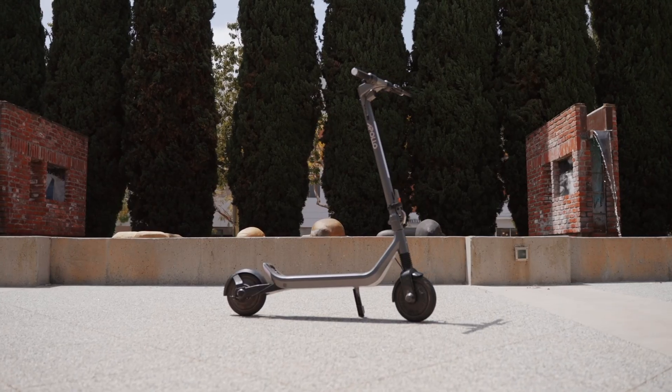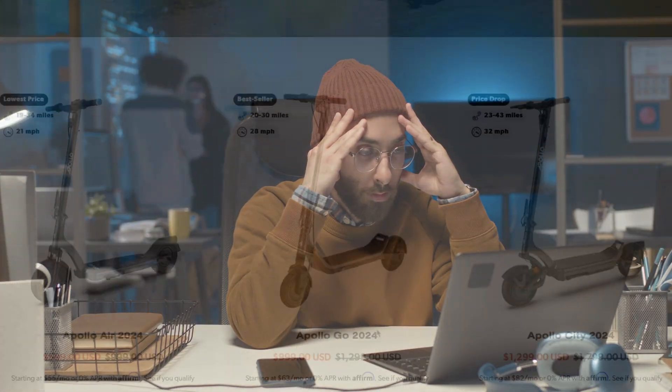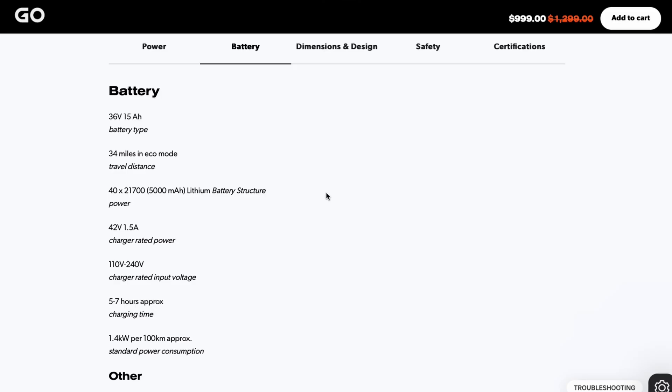Are you thinking about buying your first Apollo scooter? Shopping for your first electric scooter can feel overwhelming — all those specs and features can be a lot to take in. I'm Éloi, CTO here at Apollo, and in this video I'm going to break down the key specifications of our scooters, so by the end, all those impressive numbers on our product page will make a lot of sense. Let's get started.